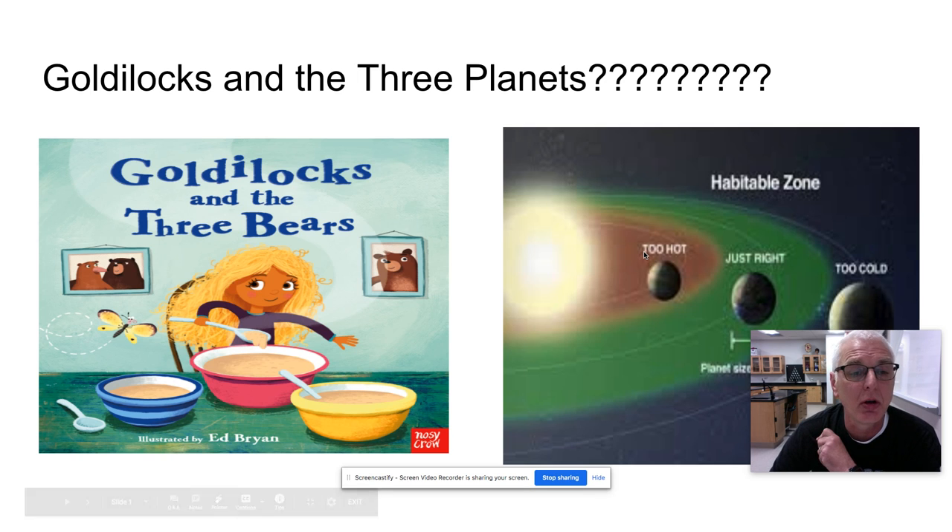Today we are going to start on a new topic — we're going to start talking about the planets and how they relate to us. Our topic today is Goldilocks and the Three Planets.